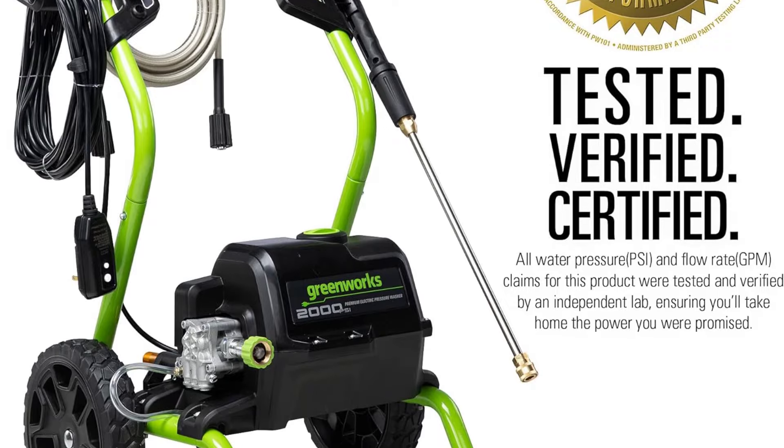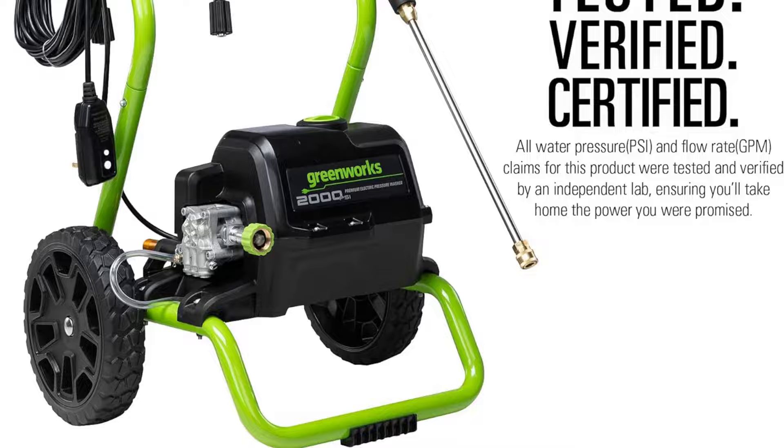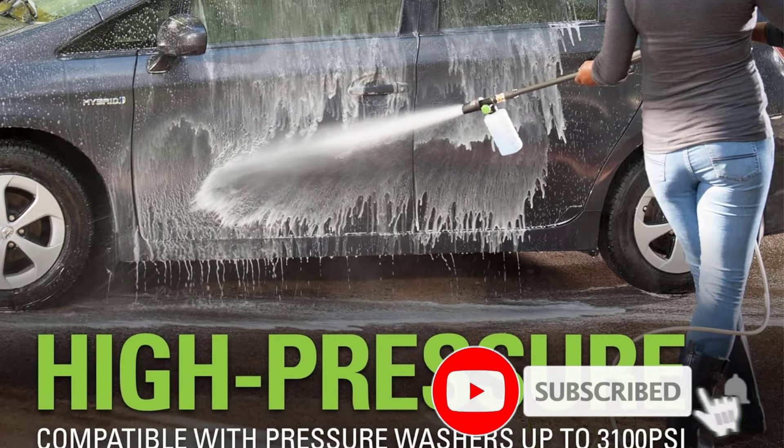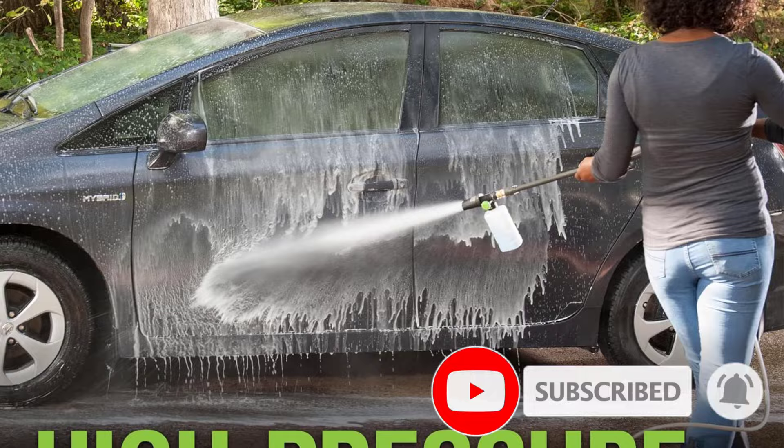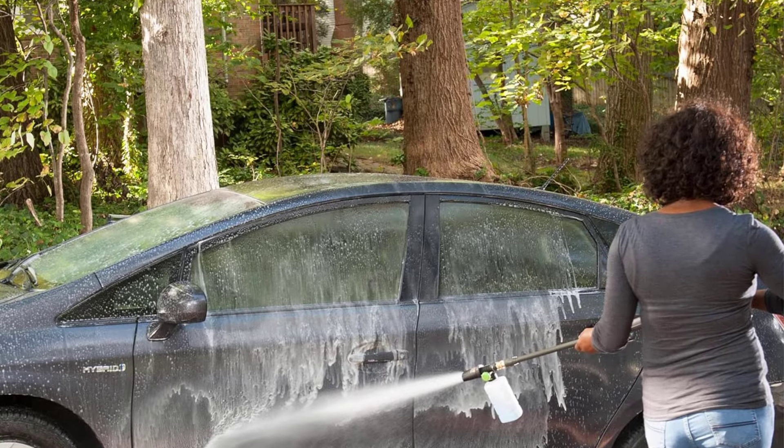This electric pressure washer has three nozzles: a 25-degree nozzle, a 45-degree nozzle, and a soap spray tip. The soap spray tip and soap siphon tube made it very easy to clean surfaces, and it allowed us to seamlessly swap from pressure washing to using detergent.